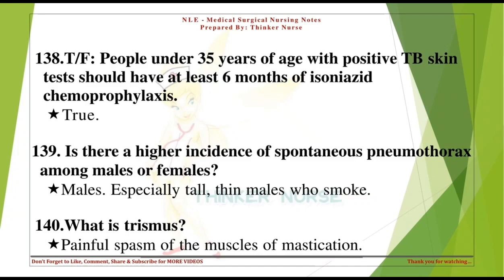True or false: people under 35 years of age with positive TB skin tests should have at least 6 months of isoniazid chemoprophylaxis. True.